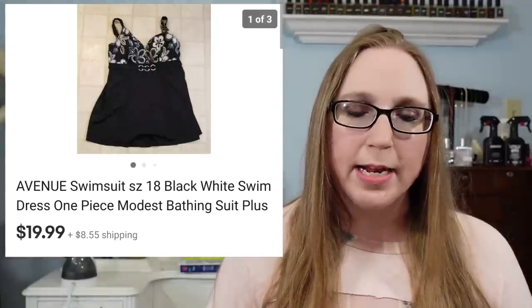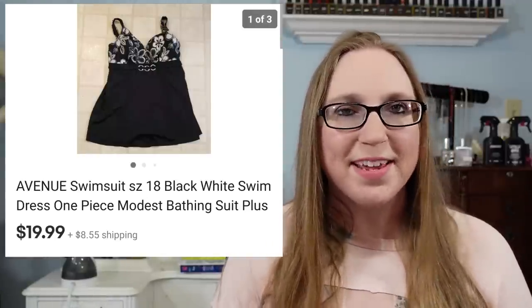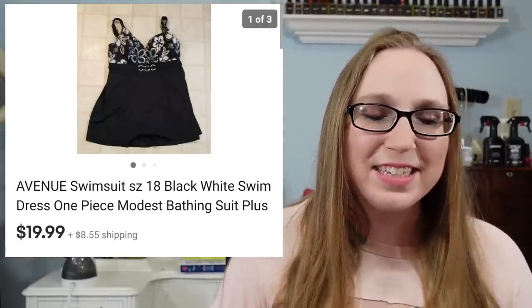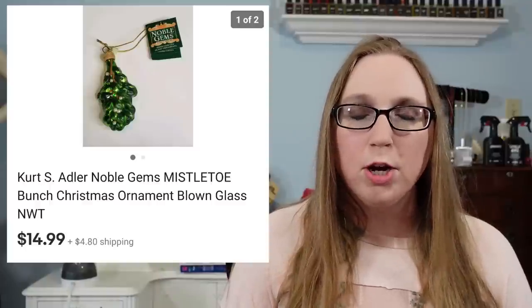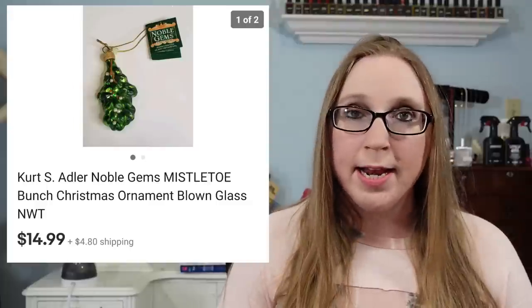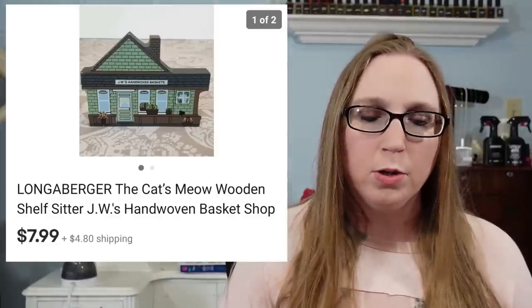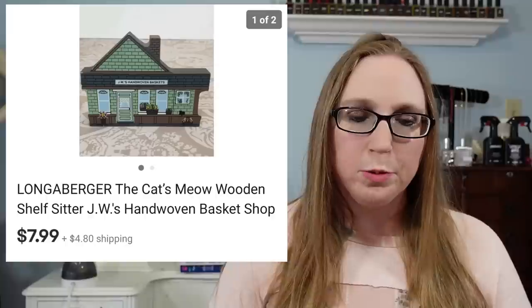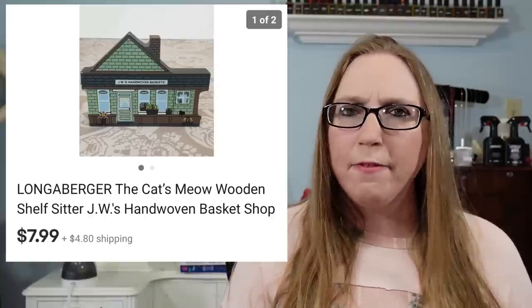I sold a women's swimsuit by Avenue that sold for $19.99 — that came from the Facebook Marketplace garbage bag of clothes. The next two items also went to the same person, and I think that was a subscriber. First was a Kurt Adler mistletoe ornament — Eric picked this up at a yard sale for $1, and it sold for $14.99. The other item was a Longaberger Cat's Meow little wooden decor piece that sold for $7.99, and I got that at a thrift store — I think I paid about $0.50 for it.